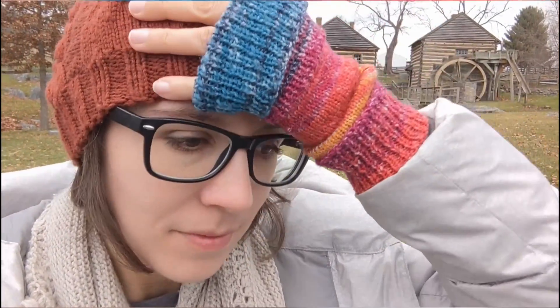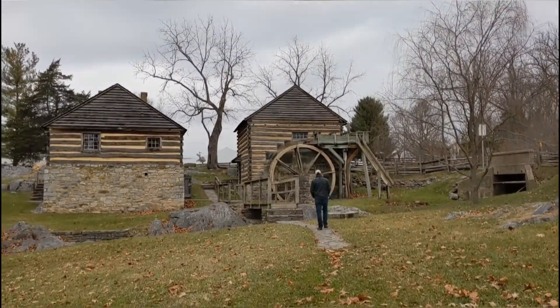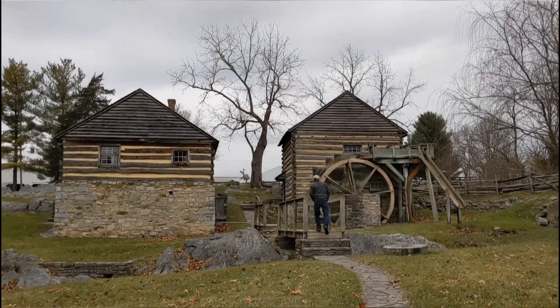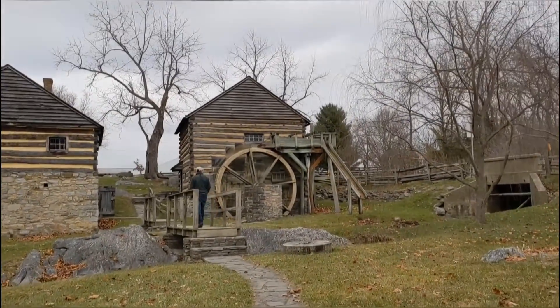We are here at McCormick Farm, and it is an old mill of some type that has the big water wheel. The stream runs and spins it. This is a different one from the other mill we were at. I'm going to film a little bit of this, and my husband said he's going to go read a sign so he knows something about it to tell us. It's really pretty — the old stones and the stream. Quite picturesque.